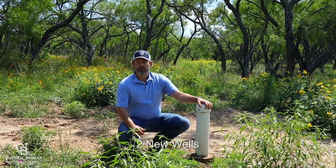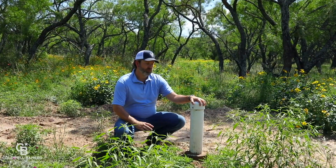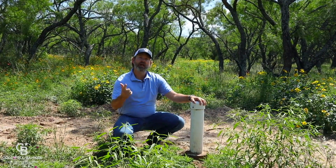This ranch has got two new wells drilled on it, both with power meters ready to provide water for your wildlife and for your home.